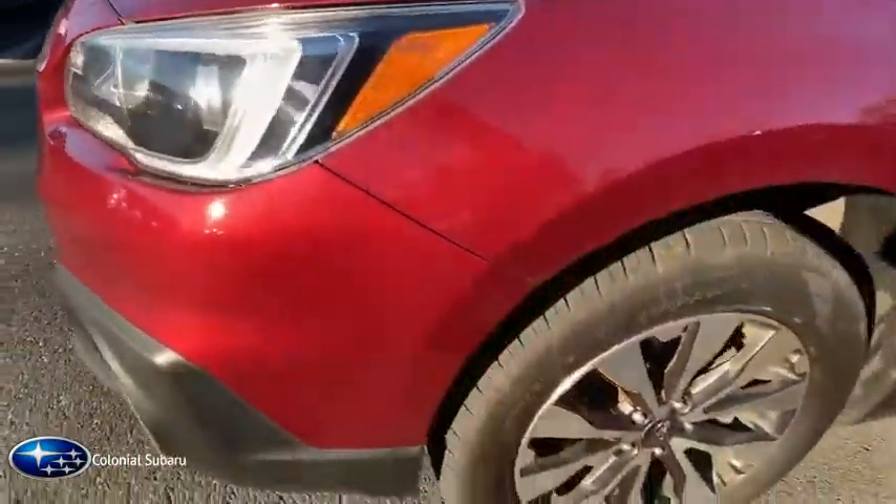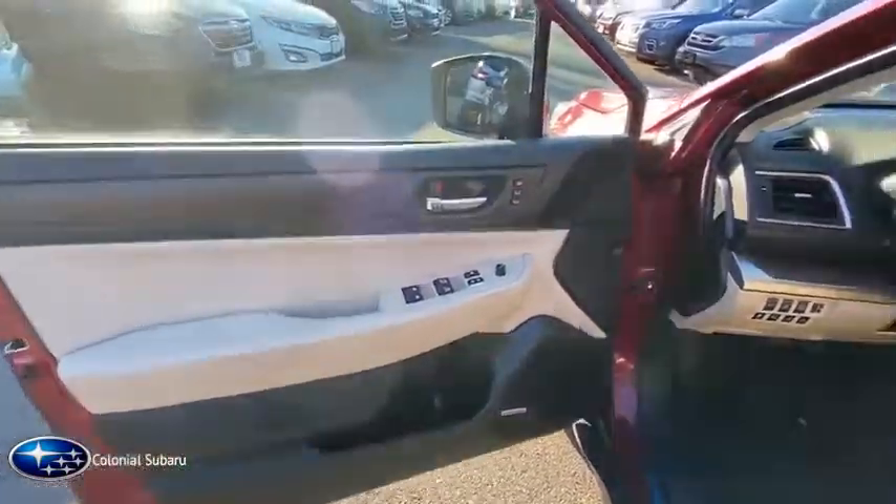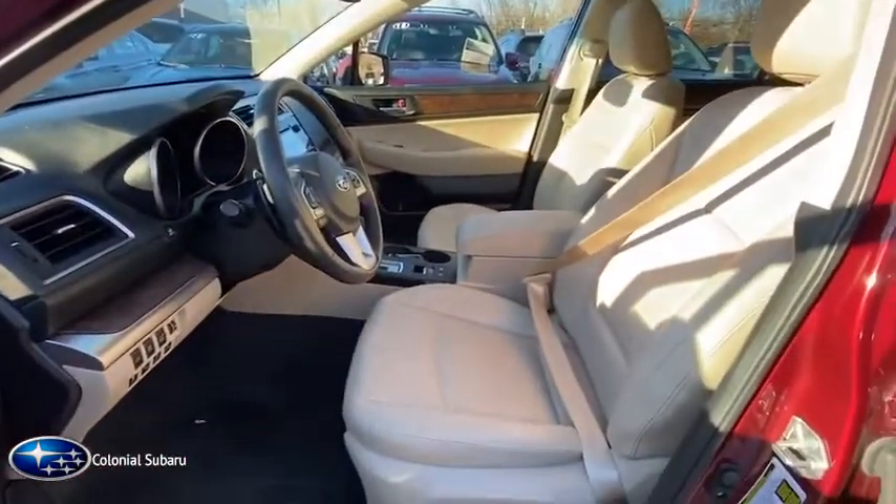Fog lights, power locks, power windows, CD player, security system, clock, satellite radio, dual-zone climate control, tilt steering wheel, power mirrors.